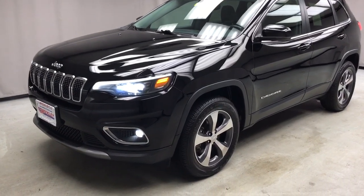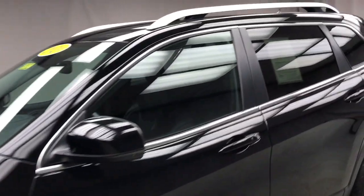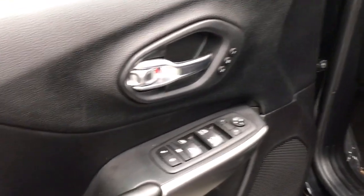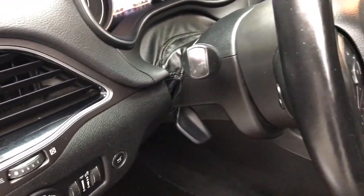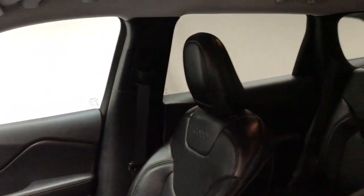Can you see yourself in the 2020 Jeep Cherokee? This vehicle is an outstanding buy with fewer than 30,000 miles on the odometer. The Jeep Cherokee — the stylish mid-sized SUV with sleek lines, ample cargo capacity, rich interior appointments, and advanced technology that keeps you safe and secure.